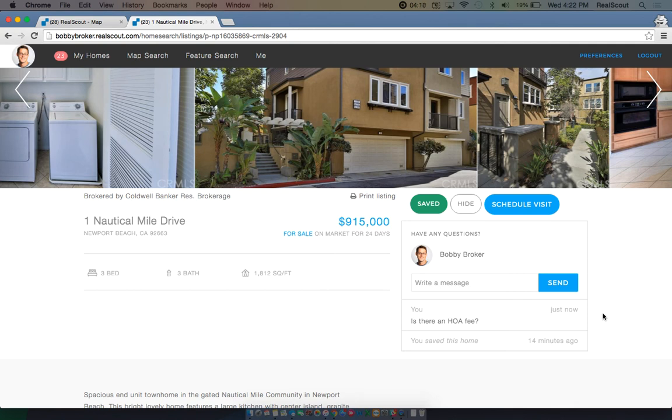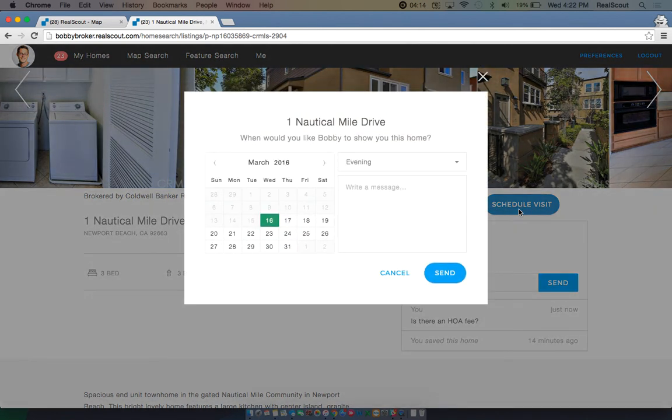If you'd like to schedule a visit for the home with your realtor, click the schedule visit button. Suggest a date and time of day to your realtor, write a message if you'd like, and click the send button.